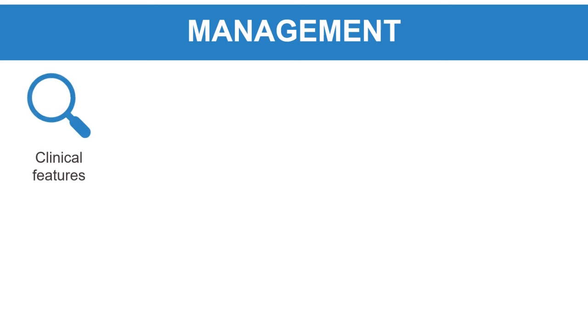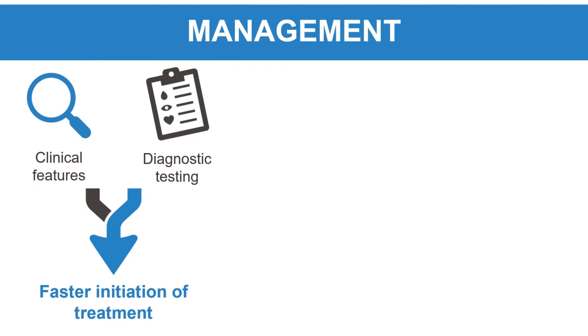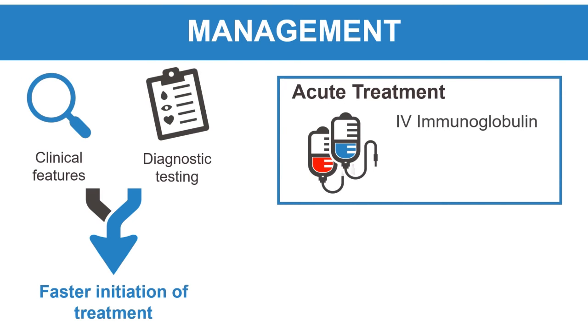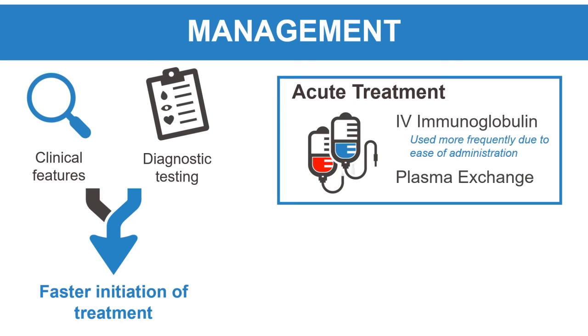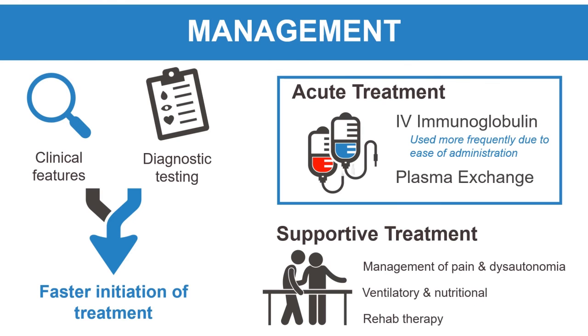Recognizing the clinical features of GBS and ordering the appropriate diagnostic tests leads to faster initiation of treatment, which improves recovery and may lessen long-term disability. Acute treatment of GBS uses immunotherapy with either IV immunoglobulin (IVIG) or plasma exchange. These treatments are equally effective, but IVIG is used more frequently in practice due to ease of administration. Supportive treatment includes management of neuropathic pain and dysautonomia, as well as ventilatory and nutritional support. Rehab therapy aids in recovery, which may take weeks to months.